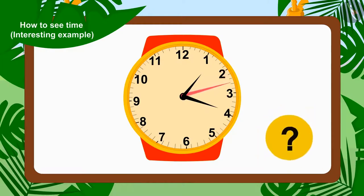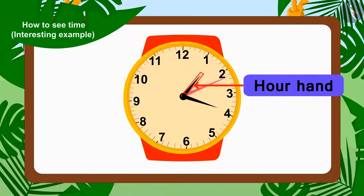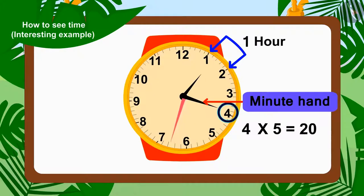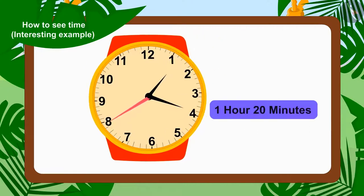Children, can you tell what time it is now in Chanda's watch? If you want, you can stop the video and find the answer. Well done, children — you found the right answer! The hour needle is between one and two, so it is one hour. The minute needle is on number four, so that makes 4 times 5 — twenty minutes. The time in Chanda's watch is one hour twenty minutes.